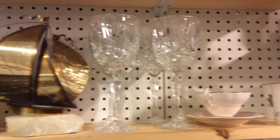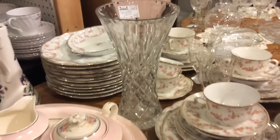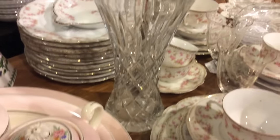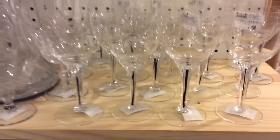Cut glass has been produced for thousands of years. It reached a peak of popularity during the 19th century — it was called the brilliant period. You heard a lot about brilliant cut glass. At that time it was very popular to give as a wedding gift. It was heavily leaded, intricately cut with many different patterns, geometric and prisms.